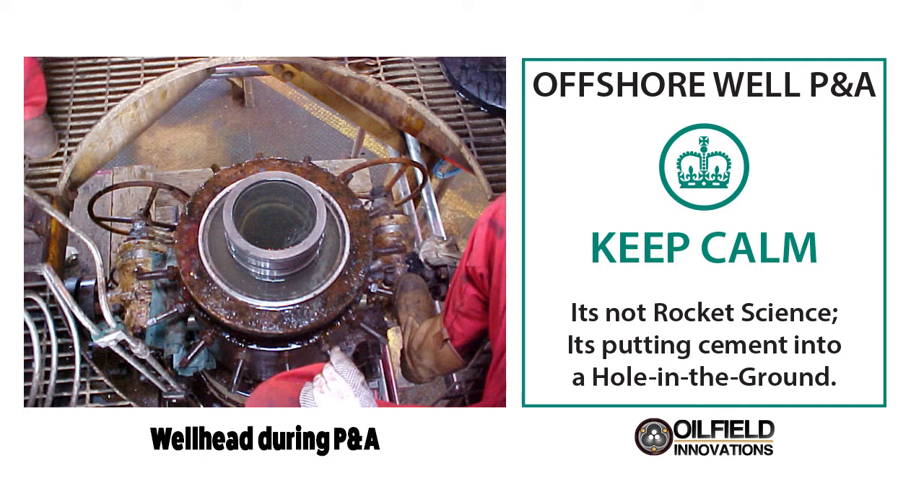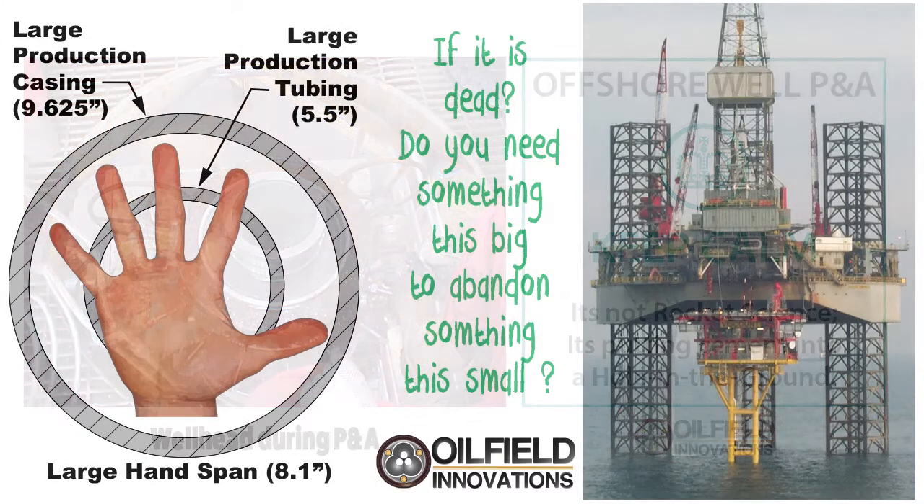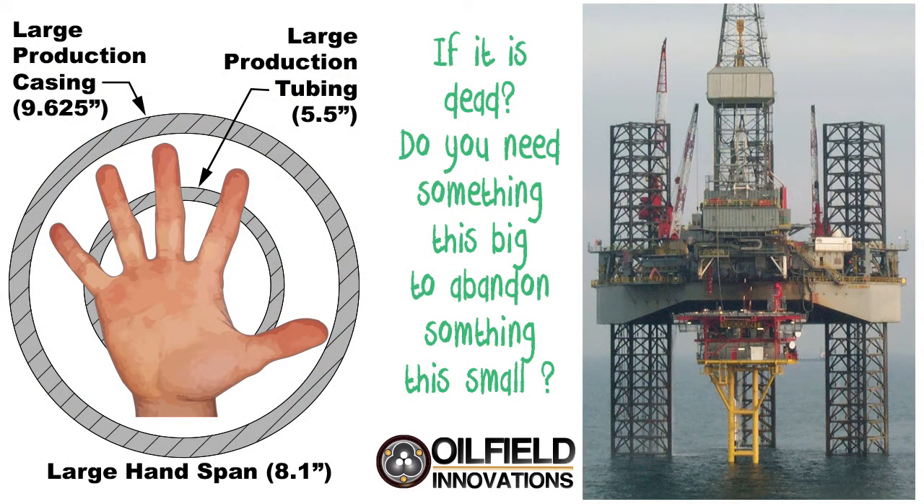In plug and abandonment, P&A, it is important to remain calm. It is not rocket science. It is simply putting cement into a hole in the ground that could, in many years' time, repressurize and leak oil or gas into the environment. Which brings us to the point of the presentation: as shown here, the primary abandonment plugs for the largest wells are about the size of your hand.